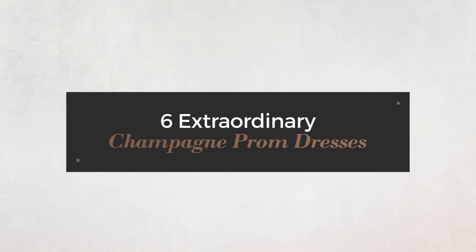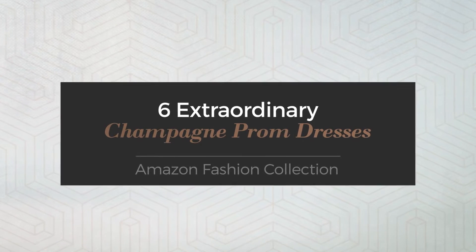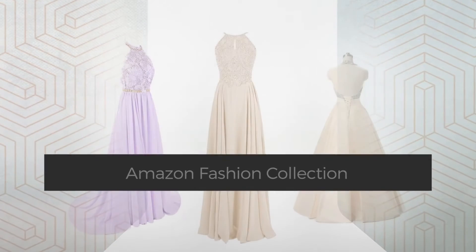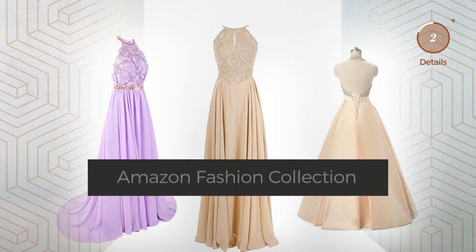Six extraordinary champagne prom dresses Amazon fashion collection. At any time, click the circle and get the details about your favorite dress.